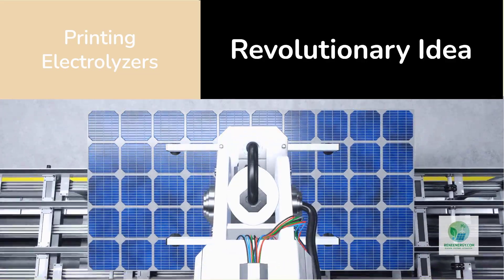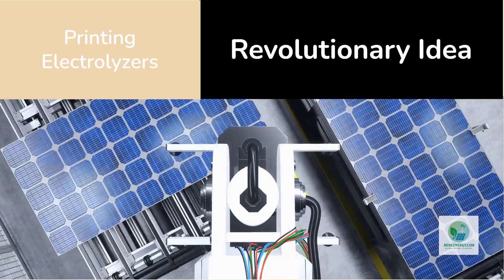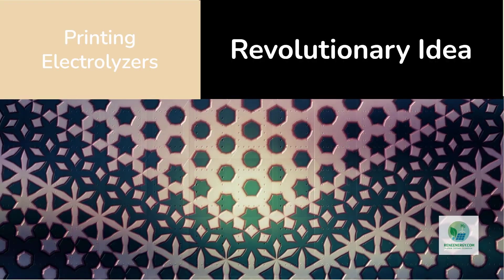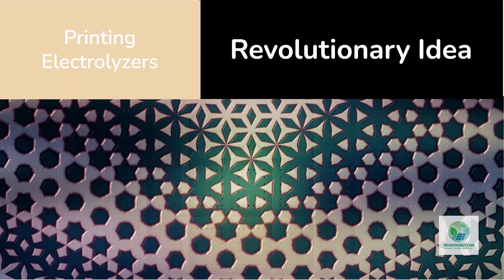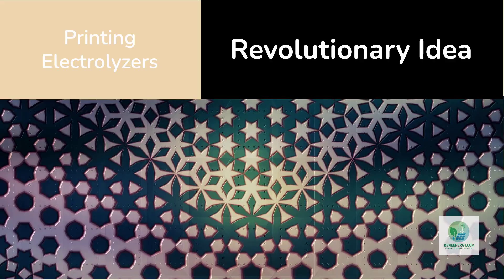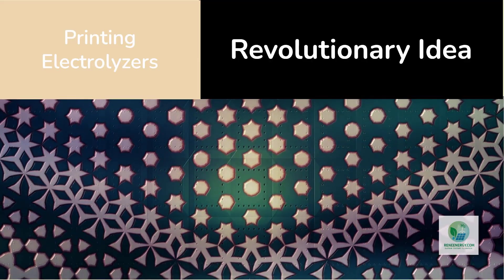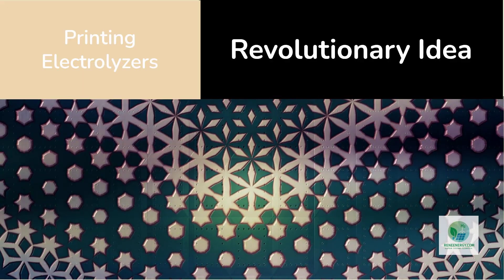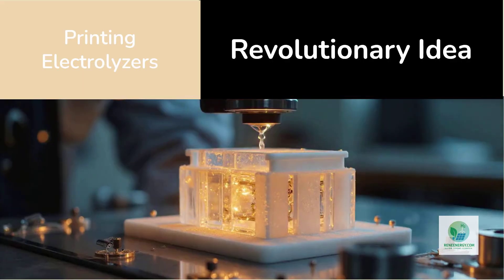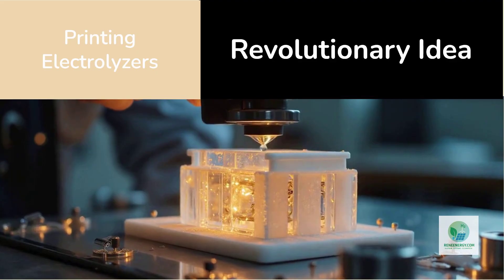It started with a quiet paper from the University of Glasgow in 2014. Professor Leroy Cronin and his team asked: could you print an electrolyzer instead of machining one? Using an affordable 3D printer and some clever chemistry, they created flow plates — the parts that guide water and gas inside the electrolyzer — from polypropylene plastic, coated with silver for conductivity, and assembled a fully working PEM electrolyzer.